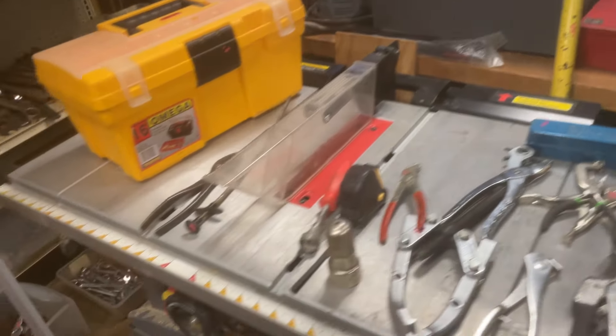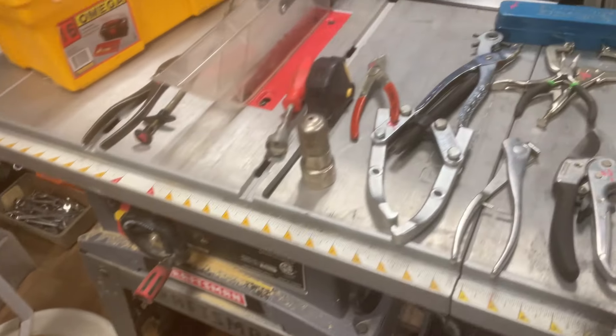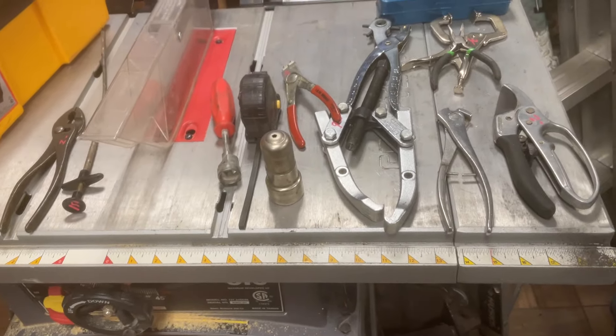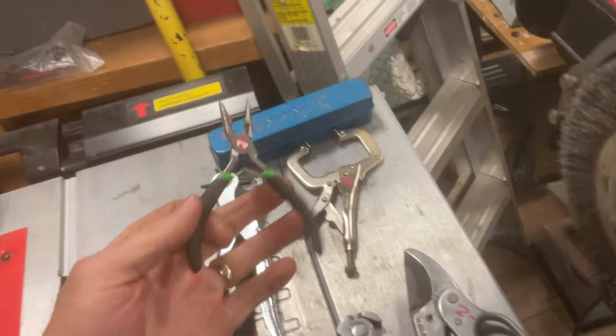Let's start at the beginning with the Craftsman table saw, that is $80. I may do a second video this week, probably by Thursday night if I'm going to do one, because I have a whole lot of stuff to still go through.